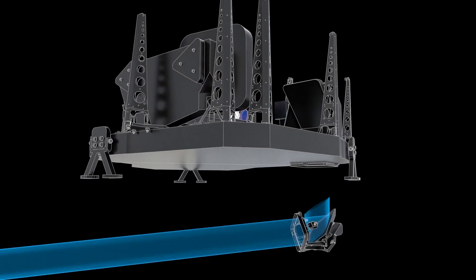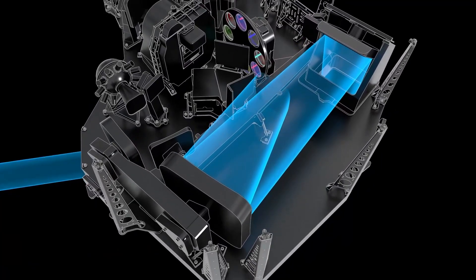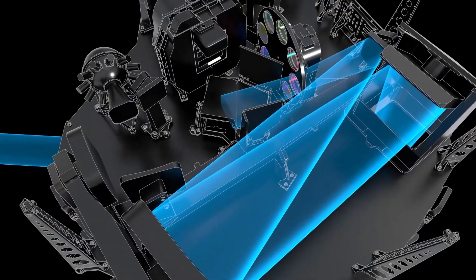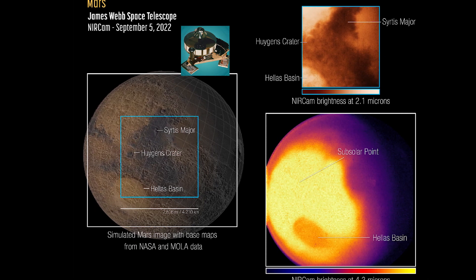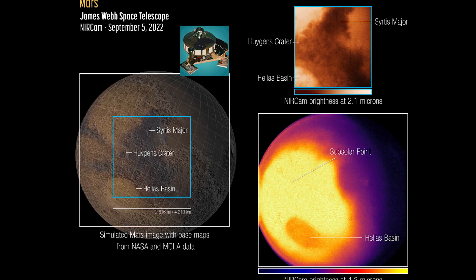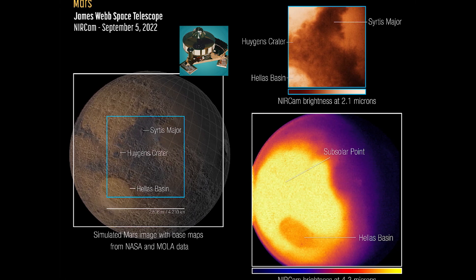Webb's first image of Mars, captured by the Near Infrared Camera — or NIRCam — shows a region of the planet's eastern hemisphere at two different wavelengths of infrared light. This image shows a surface reference map from NASA and the Mars Orbiter Laser Altimeter (MOLA) on the left, with the two Webb NIRCam instrument fields of view overlaid. The near-infrared images from Webb are shown on the right.